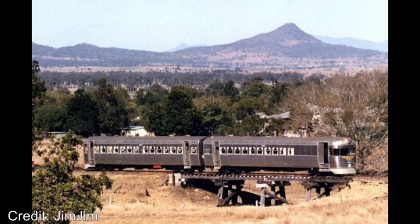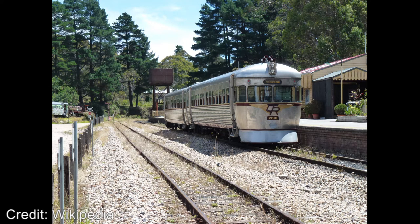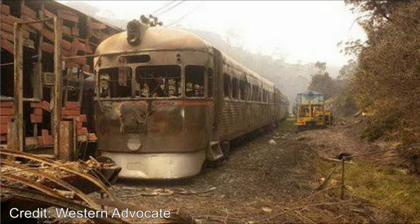Also scrapped were units 2003, 2010, 2013, 2015, 2018, 2019, 2022, 2027, 2029, 2030 and 2040. Another two of the scrapped 2000 classes, that being 2016 and 2055, were owned by the Zigzag Railway and were burnt in the New South Wales bushfires of 2013, which severely damaged the railway. 2016 and 2055 were then scrapped in 2018.